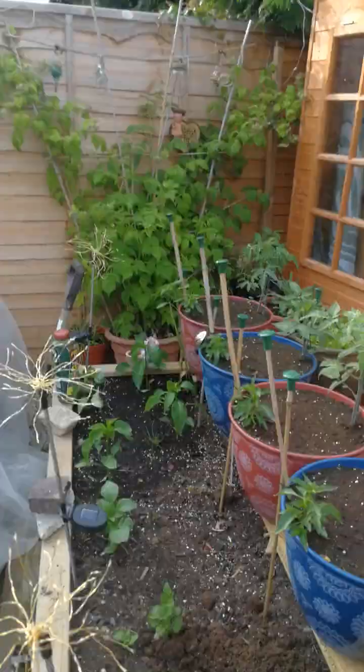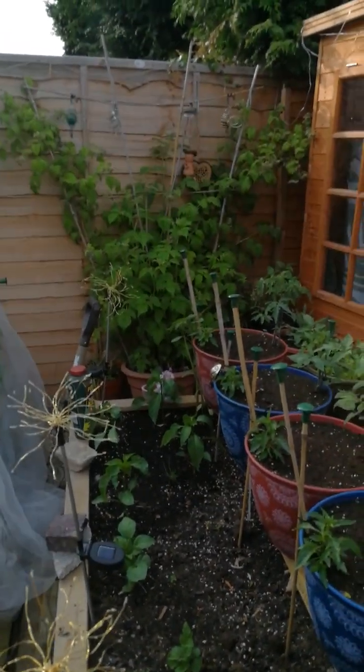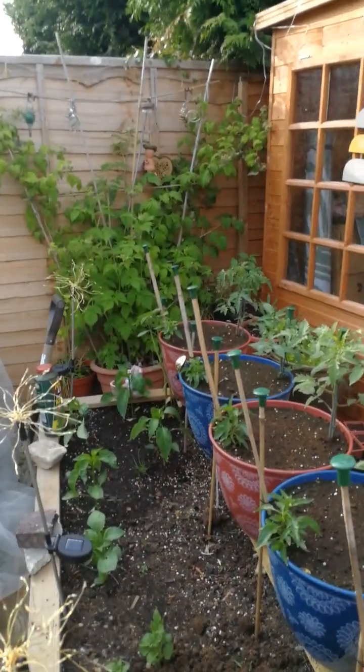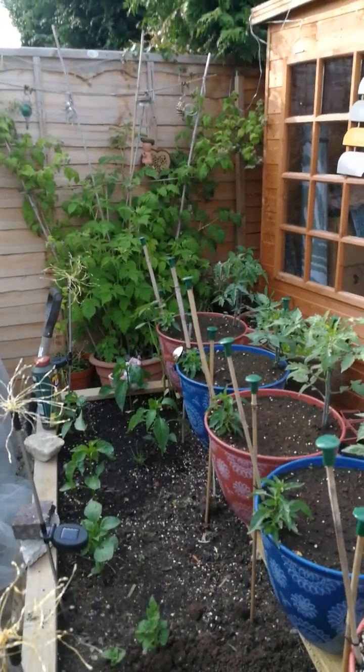That there is our darling raspberry tree that, if anyone's been following me, they know that we've got it out of a really small, tiny, little, tiny, little, tiny little plant in a brick wall.